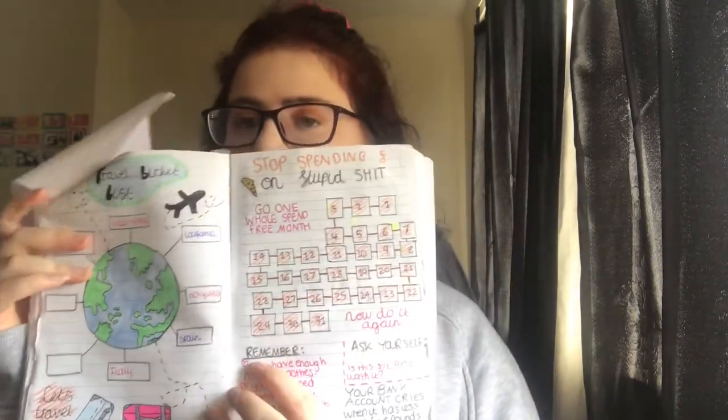Another tip you can do during lockdown is keep a journal. I've been keeping a 2020 journal. I'm going to show you guys what I've done — I've filled out a lot of stuff. I've done my period tracker, a travel bucket list, and a spend-free money tracker. I'm currently doing March, and I've also done a mood tracker which I need to fill out.